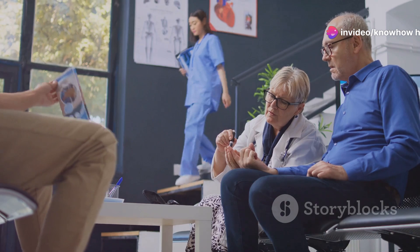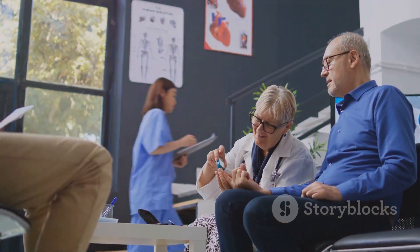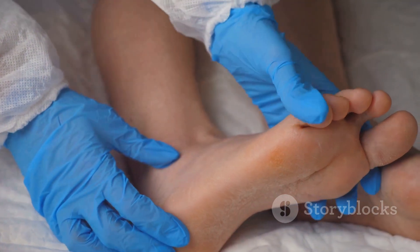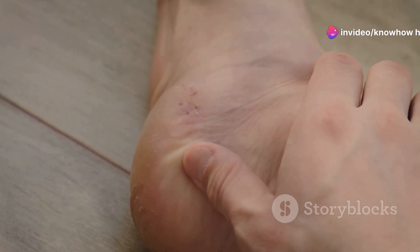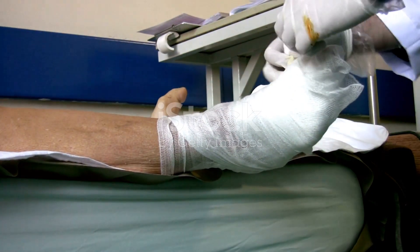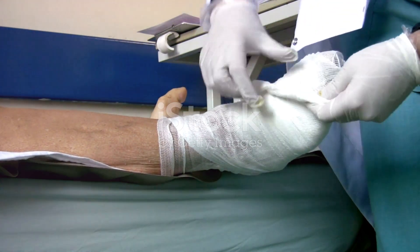Diabetes, a chronic condition affecting millions worldwide, demands careful management to prevent complications. Among the most concerning is diabetic foot, a serious condition arising from prolonged high blood sugar levels. Diabetic foot encompasses a range of problems, from seemingly minor issues like dryness and cracks, to severe infections and ulcers that, in worst-case scenarios, may necessitate amputation.